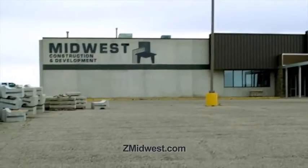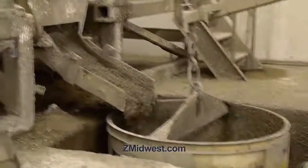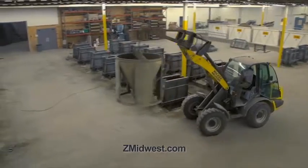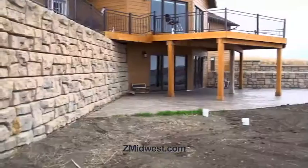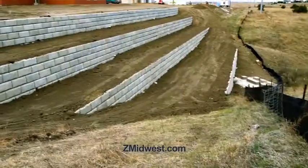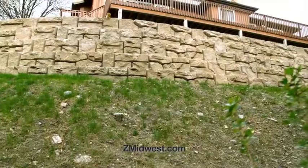Midwest Construction is your regional building specialist. They proudly feature the engineered large block ReadyRock wall system. From commercial shore stabilization to residential landscape projects, ReadyRock helps solve all your soil retaining challenges.